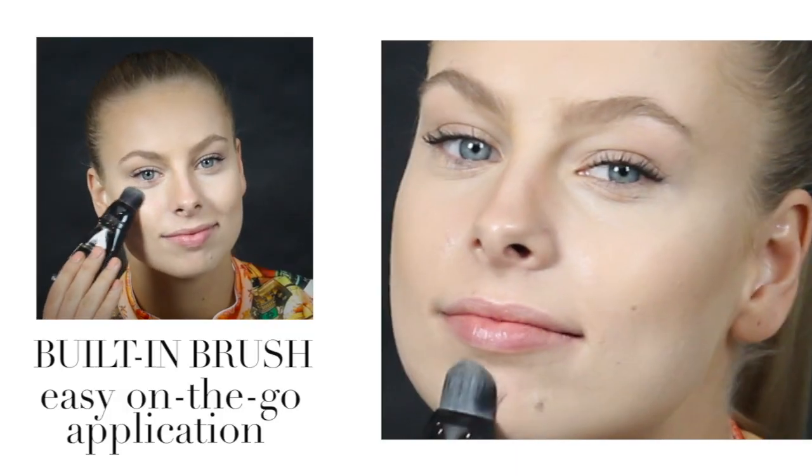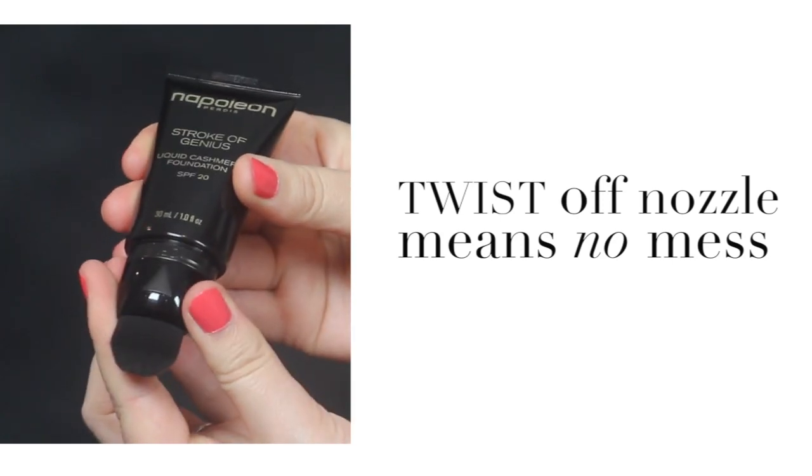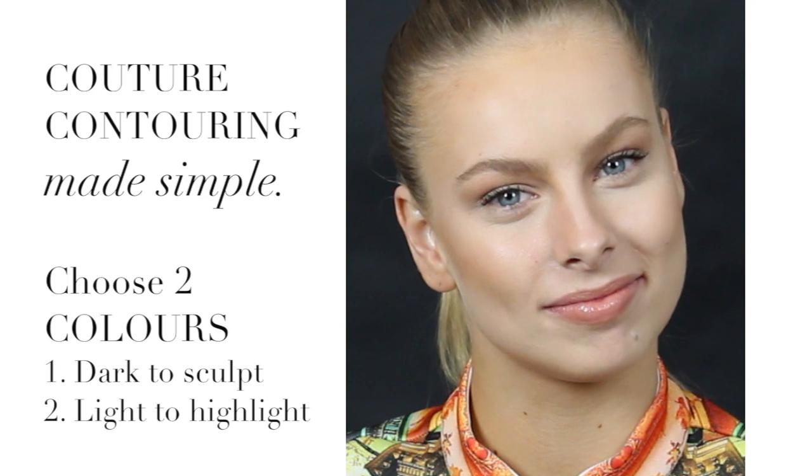The built-in brush makes your foundation seamless and is ideal for touch-ups on the go. The twist-off nozzle means no mess and it's really simple to clean with shampoo and warm water.